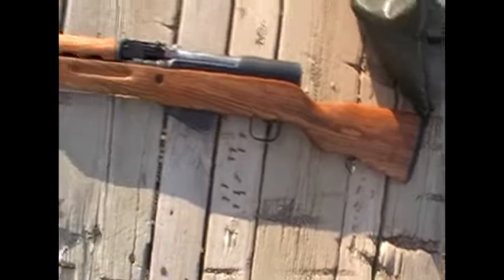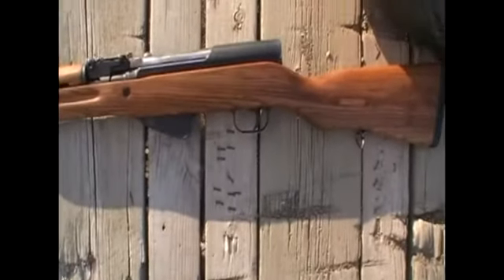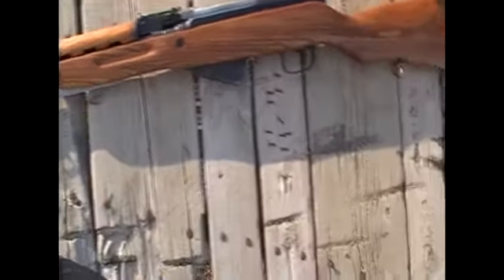Alright Gary, firearm number two is going to be something I just picked up today. It's a Yugoslavian SKS. This thing was beautiful — when I saw it, I just couldn't walk away from it. So let's take our first shots through it.